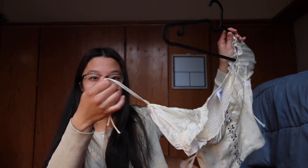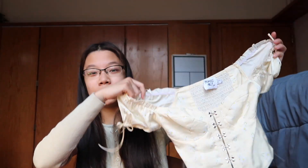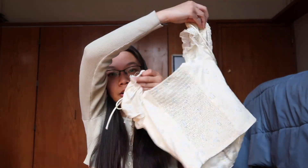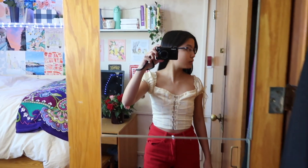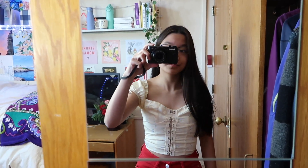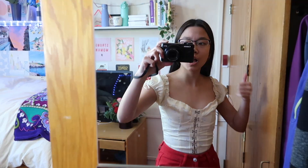It has a corset look with ties on the side, which is super cute. I've never had a corset-type top in my closet so I'm really glad I added her. There's also a cinch at the back — I love how fitted it is. As a short person it's always hard to find crop tops that are actually crop tops instead of just fitted shirts. It's so flattering and probably one of my favorite tops now.